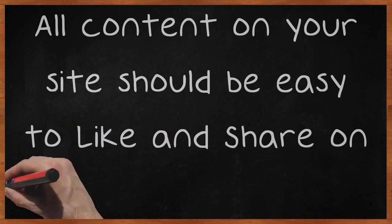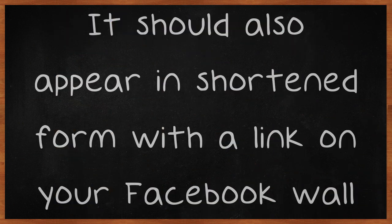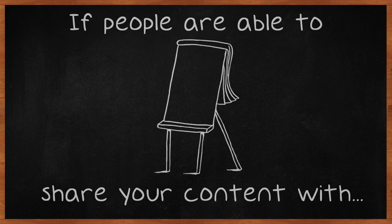All content on your site should be easy to like and share on Facebook. It should also appear in shortened form with a link on your Facebook wall. If people are able to share your content with their followers, you'll find that your reach begins to expand exponentially, and so will your profits.